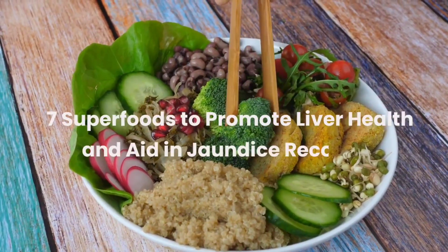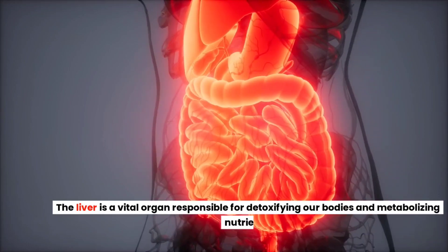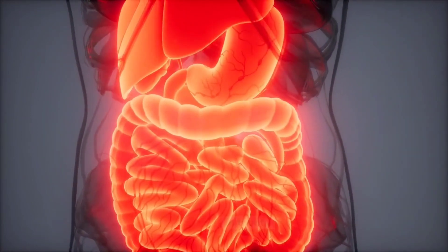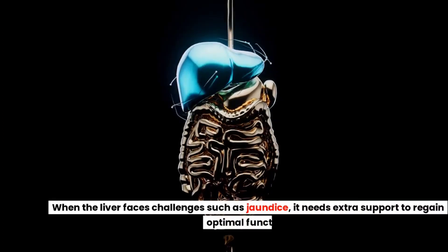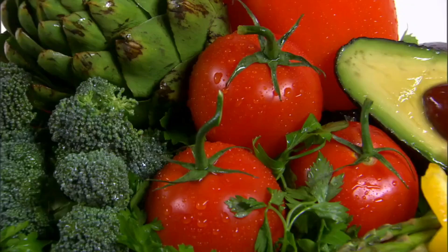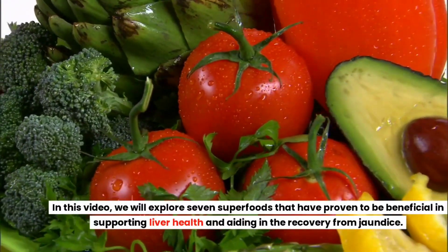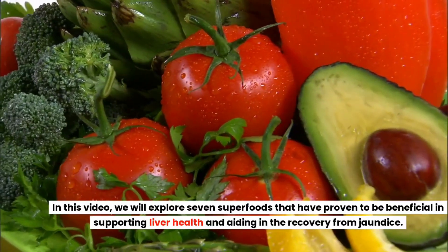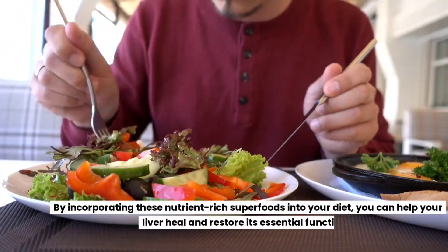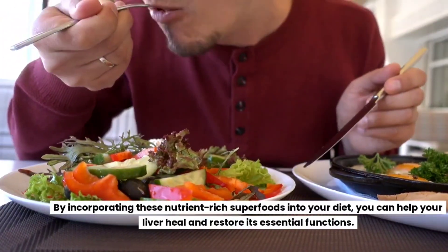7 Superfoods to Promote Liver Health and Aid in Jaundice Recovery. The liver is a vital organ responsible for detoxifying our bodies and metabolizing nutrients. When the liver faces challenges such as jaundice, it needs extra support to regain optimal function. In this video, we will explore 7 superfoods that have proven to be beneficial in supporting liver health and aiding in the recovery from jaundice. By incorporating these nutrient-rich superfoods into your diet, you can help your liver heal and restore its essential functions.